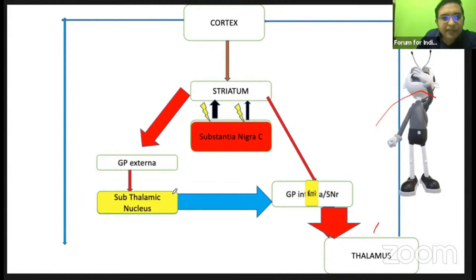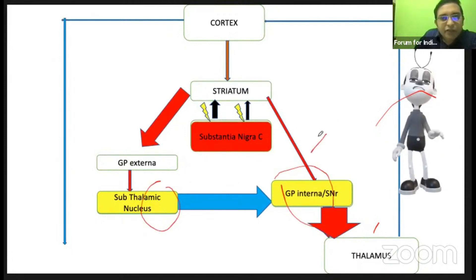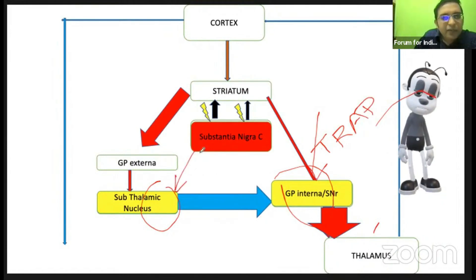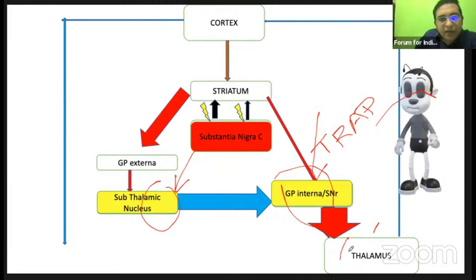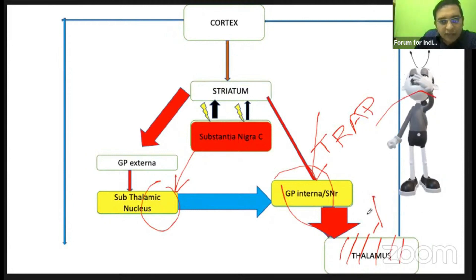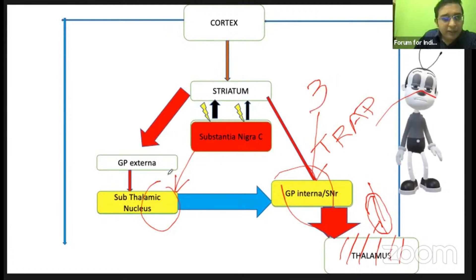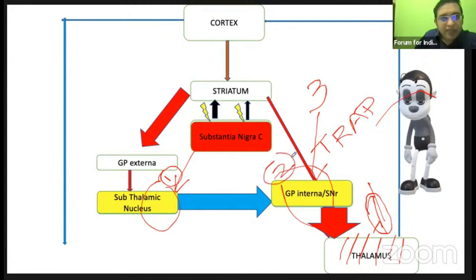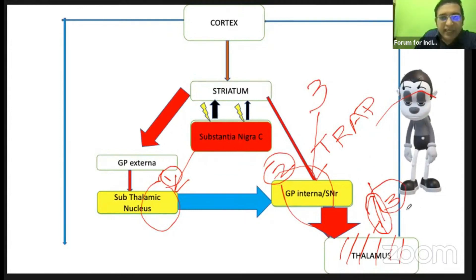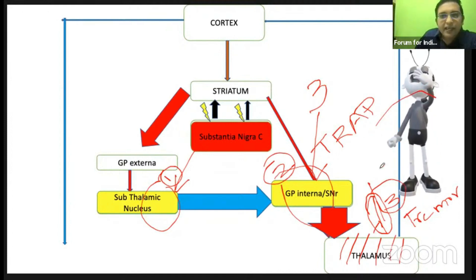These two areas are severely affected in Parkinson's disease. To decrease the trapped symptoms in PD, we place a DBS electrode. The three areas where DBS electrodes are placed are: subthalamic nucleus (most common), followed by GPi (globus pallidus interna), then thalamus. Thalamus DBS mainly relieves tremor symptoms alone, not the other symptoms of rigidity and bradykinesia.